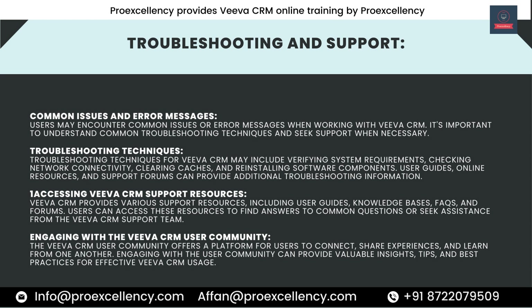Accessing Viva CRM Support Resources. Viva CRM provides various support resources including user guides, knowledge bases, FAQs, and forums. Users can access these resources to find answers to common questions or seek assistance from the Viva CRM support team. The Viva CRM User Community offers a platform for users to connect, share experiences, and learn from one another. Engaging with the user community can provide valuable insights, tips, and best practices for effective Viva CRM usage.